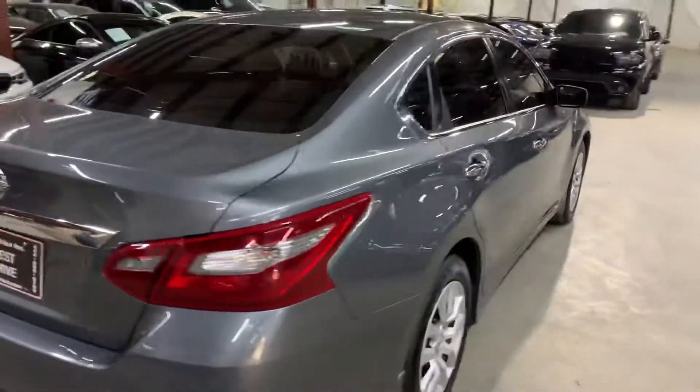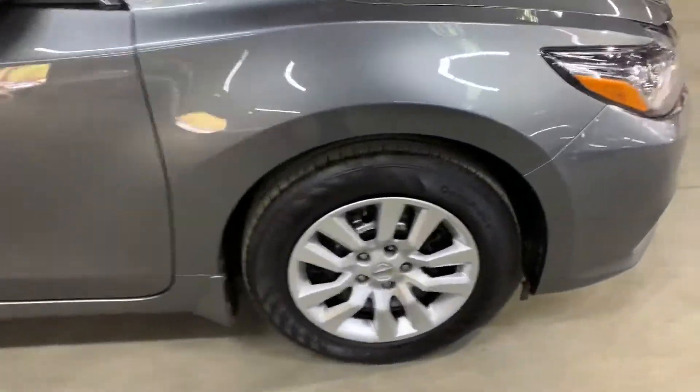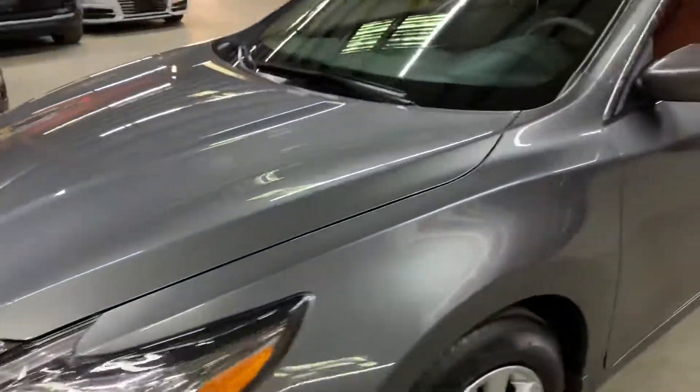Once again, this is a 2018 Nissan Altima. Once we finish checking out the interior, we will come back outside, take a closer look at the wheels, the headlights, the taillights, just to make sure that they are working properly. We'll also pop the hood open so you can take a peek at the engine.